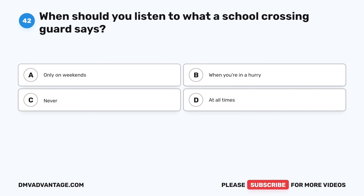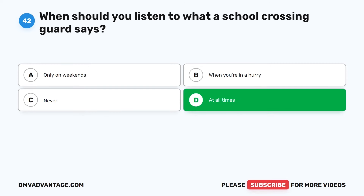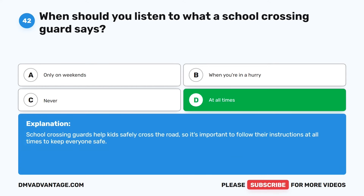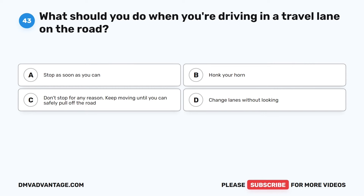Question 42. When should you listen to what a school crossing guard says? The correct answer is D: At all times. School crossing guards help kids safely cross the road, so it's important to follow their instructions at all times to keep everyone safe.